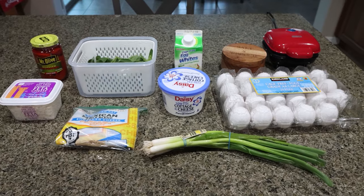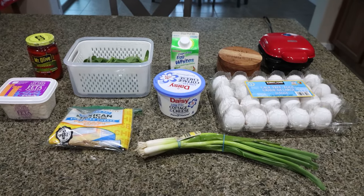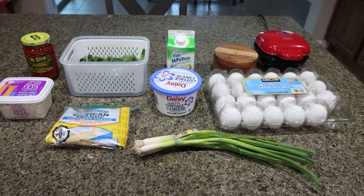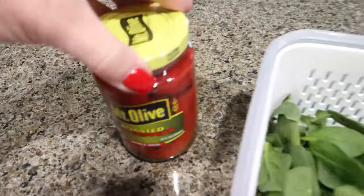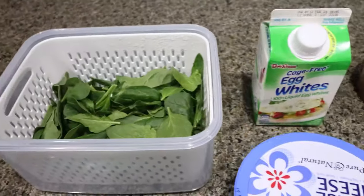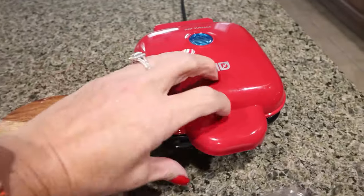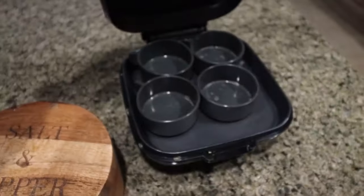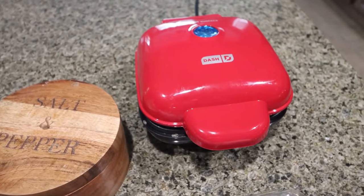For breakfast this week, I'm making egg white bites — I'm so excited for these. They're going to be a super delicious high protein breakfast. You're going to need some roasted red peppers, fresh spinach, egg whites, and salt and pepper. I'm using my little Dash egg bite maker that I got off Amazon. I love it — it makes the easiest egg bites. I'll link it down below.